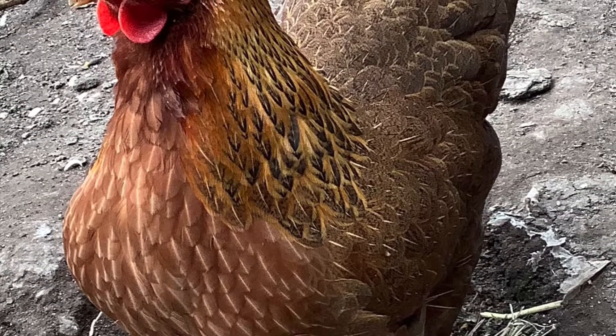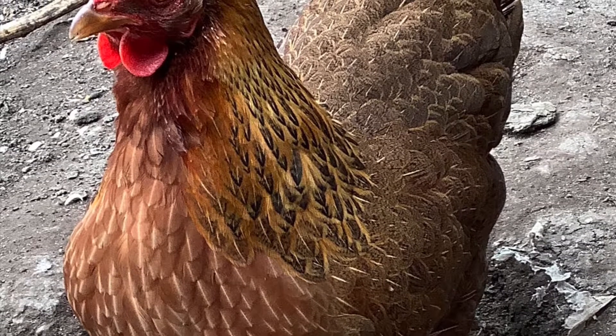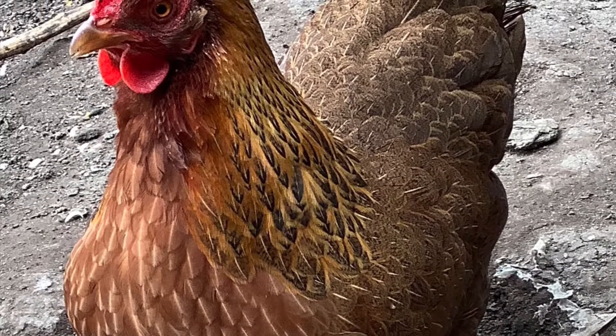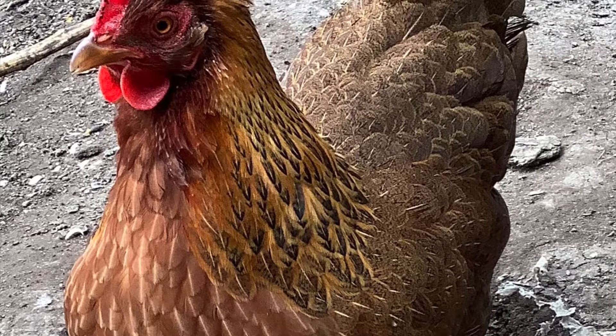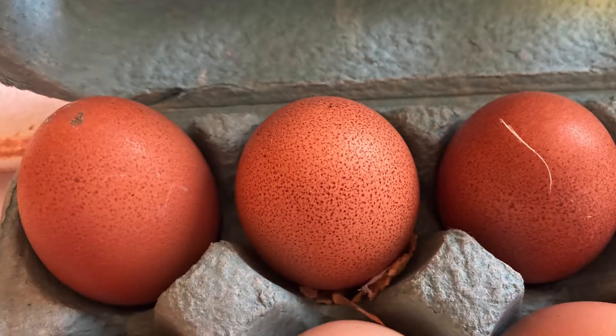This is Hot Dog the chicken. This is also Hot Dog's eggs.